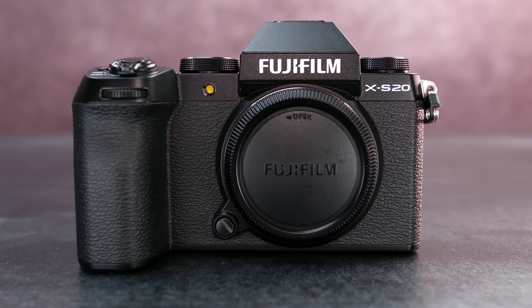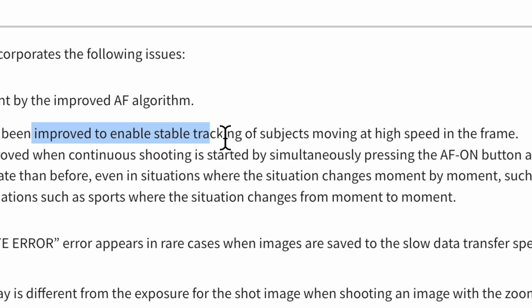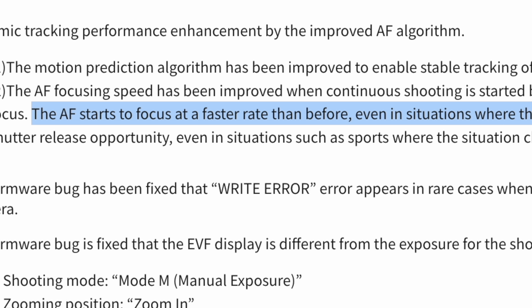Saved for last, the most interesting firmware update today concerns the X-S20. When I first reviewed this camera I was very impressed with its autofocus algorithm, and today's firmware update improves upon it even more. It now adds even better autofocus tracking on subjects that are moving at high speed in and out of the frame. The firmware update will also enable autofocus to start focusing at a faster rate than before, and Fujifilm has indicated this could certainly help in situations like shooting sports. I'm definitely going to test this one out, as I have a loaner X-S20 for just a few more days.